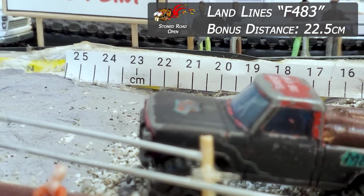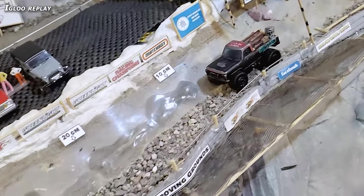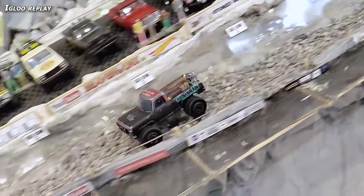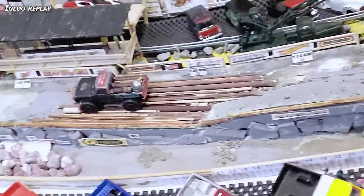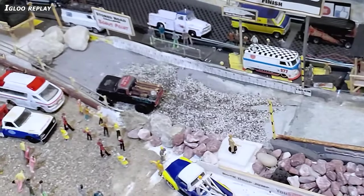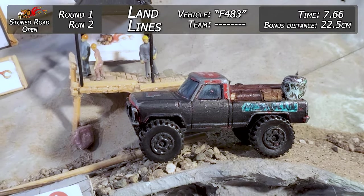22.5 centimeters on the bonus distance, which is almost at the end of the scale. Checking out the Igloo Replay from Venice, California — he says he's got Colorado plates on it. Sounds like this thing is just a mismatch of everything. Makes a beauty run through the deep stuff no problem, approaches the log hazard, picks a great line, and kicks one up at the announcer stand. Landlines: 22.5 centimeters and 7.66 time.